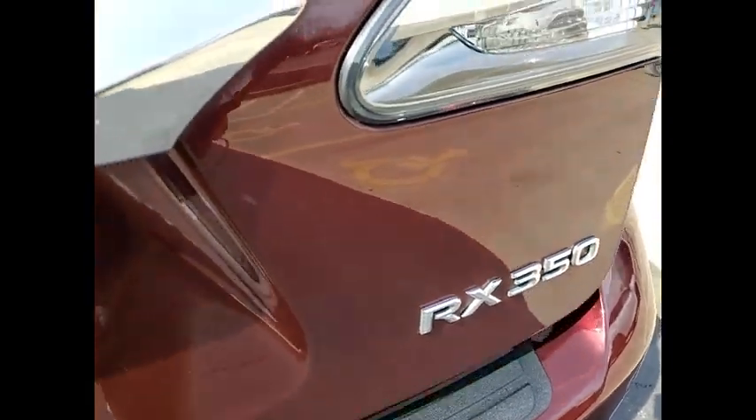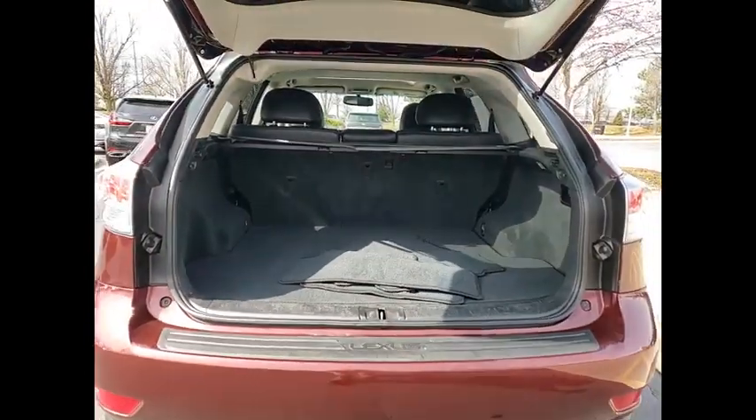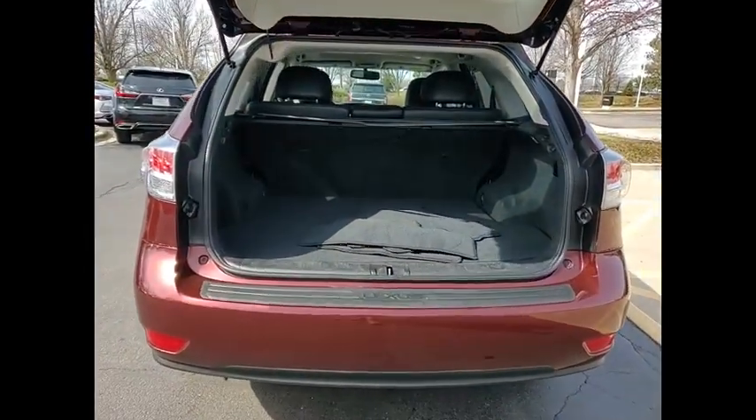This vehicle has less than 95,000 miles. Here are some of this vehicle's great options: power windows with safety reverse,